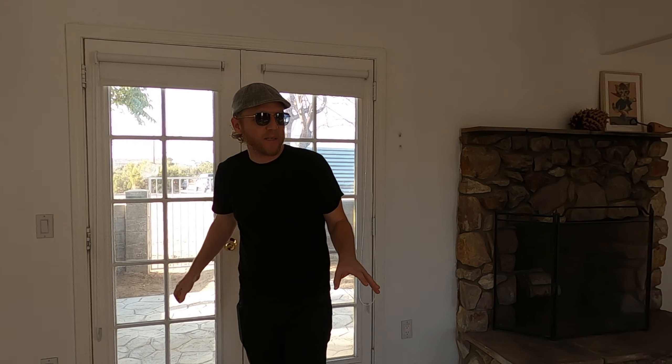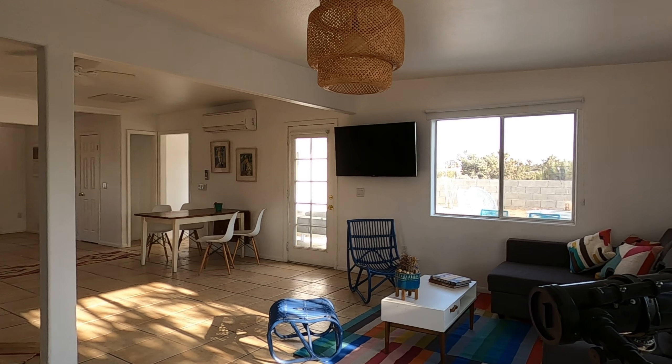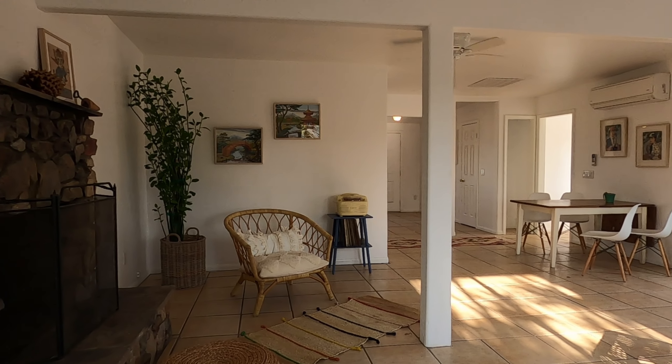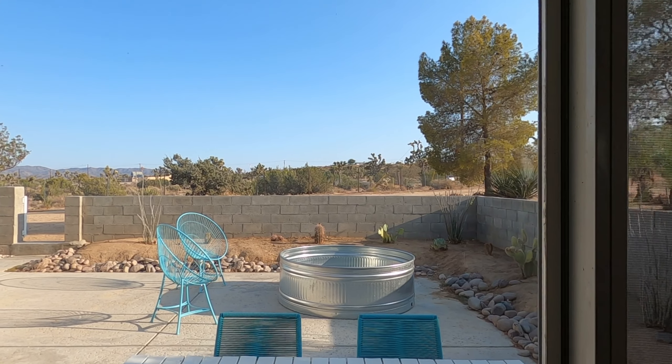Walking into this mid-century delight, one of the first things you notice is how open the living area is — it just flows into the dining area and the kitchen. I love the way the windows are placed; you have beautiful desert views out of each window.